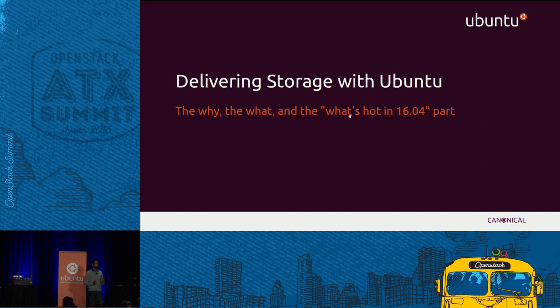This presentation is split in two pieces. I'm going to start talking about storage in general and what's new relating to storage in Ubuntu 16.04, the latest release which just came out last week. And we're going to have guests, Deutsche Telekom, come up here and talk about their implementation of Ubuntu plus OpenStack plus their own technologies coming into production.